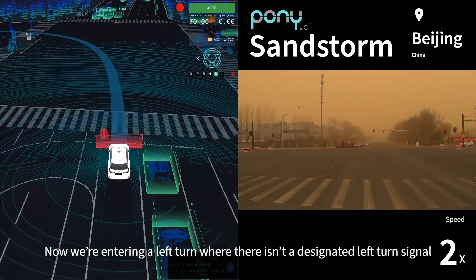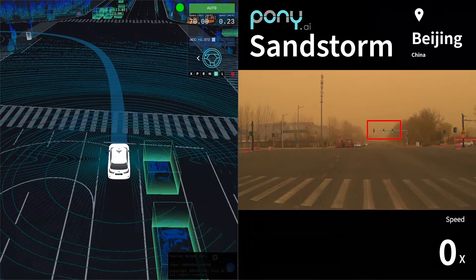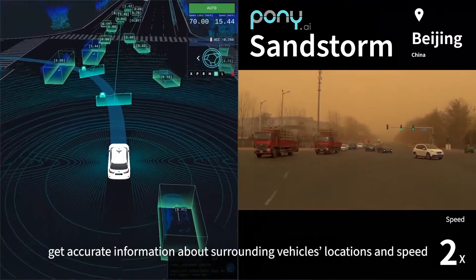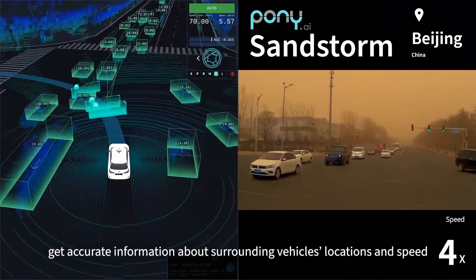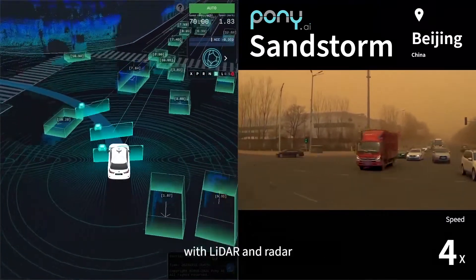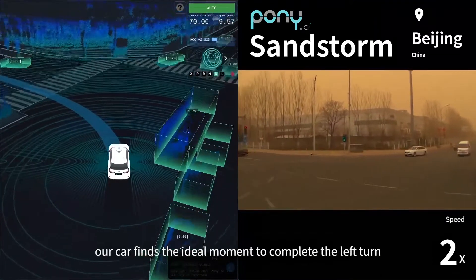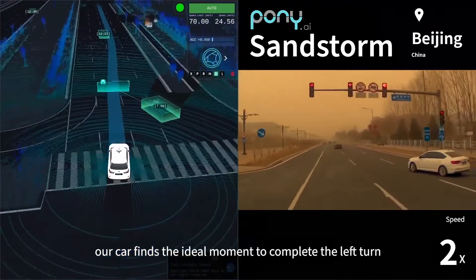Now we're entering a left turn where there isn't a designated left turn signal. The sandstorm reduces the camera's visibility, but we can still get accurate information about surrounding vehicles' locations and speed with lidar and radar. When there's a gap in oncoming traffic, our car finds the ideal moment to complete the left turn.